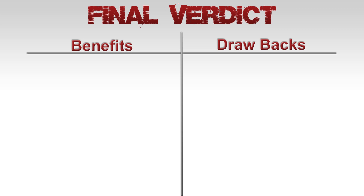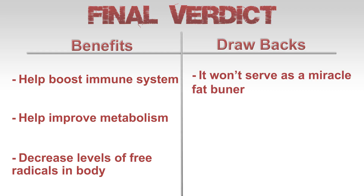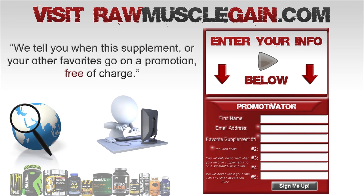Final verdict: green tea doesn't directly burn fat. It is meant to be a health-boosting supplement. Users can expect it to help boost their immune system, improve metabolism, and decrease levels of free radicals in the body. One drawback to consider: it is not a miracle fat burner.